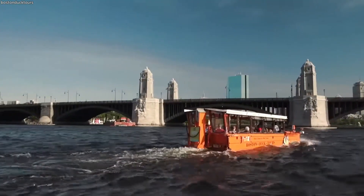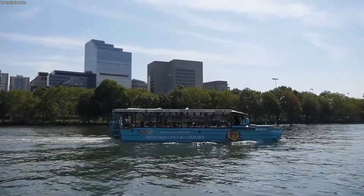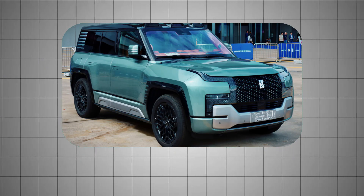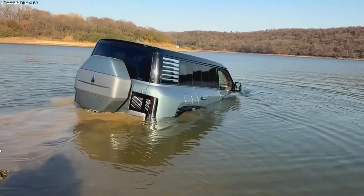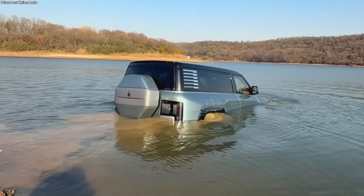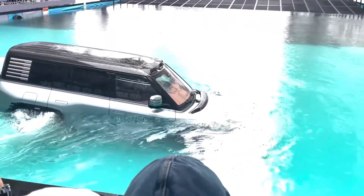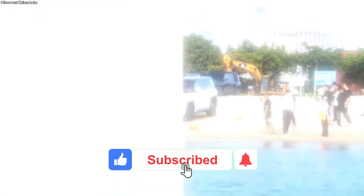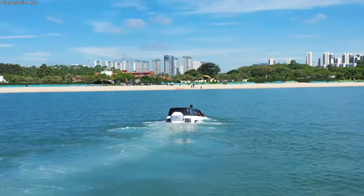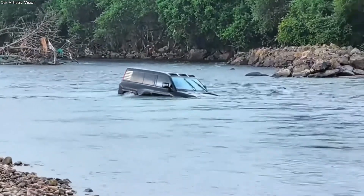And while tourism has been a key driver of amphibious development, the technology's potential goes far beyond leisure. Take the Yang Wang U8, a cutting-edge electric SUV from China. In normal conditions it behaves like a high-performance off-roader, but in the event of sudden flooding it can switch into a floating mode, sealing its body and using its four independent electric motors to propel it at low speeds across the water. It's the first production SUV in the world to offer such a feature, staying afloat for up to 30 minutes and moving at about three kilometers per hour — enough to reach safety in an emergency.